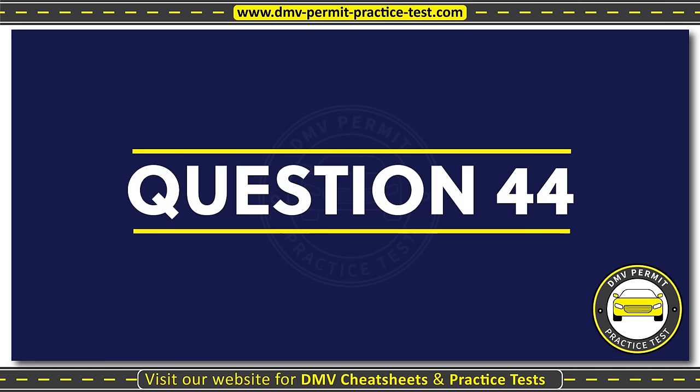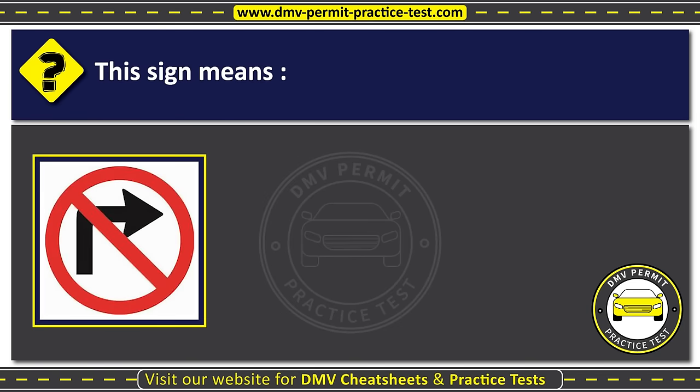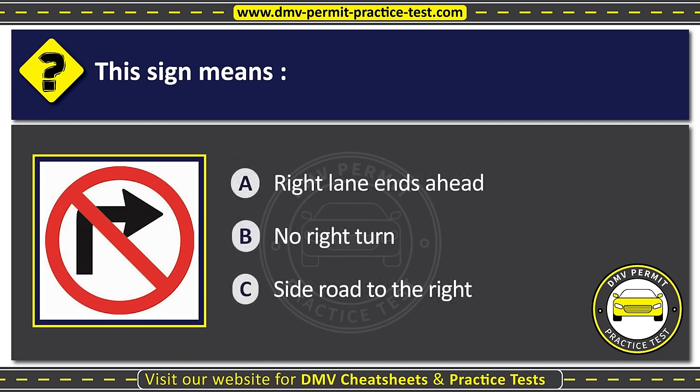Question forty-four. This sign means: Option A: Right lane ends ahead. Option B: No right turn. Option C: Side road to the right. The correct answer is Option B: No right turn.